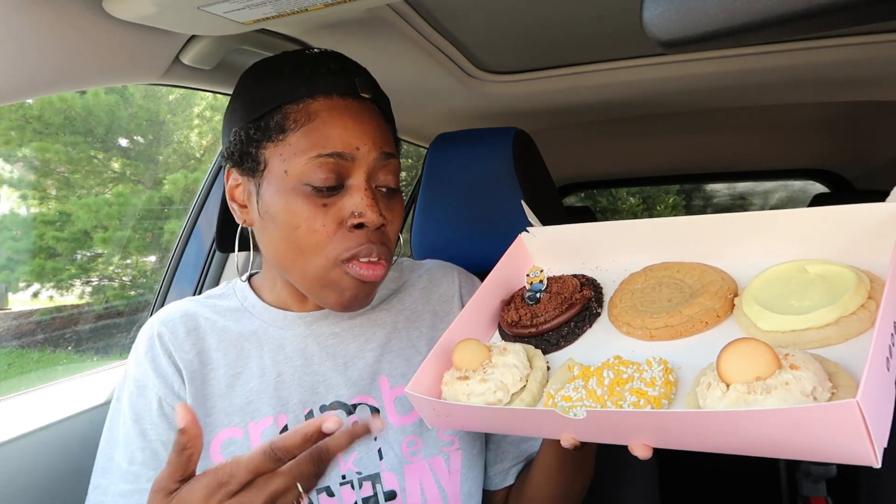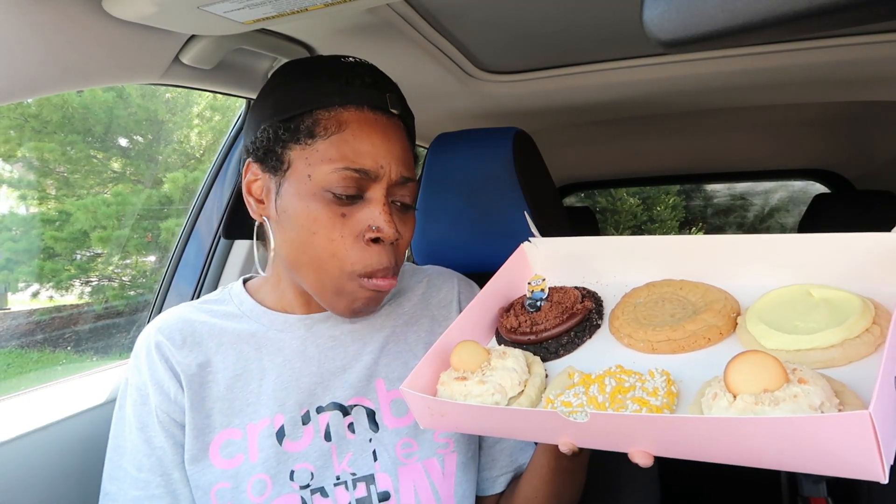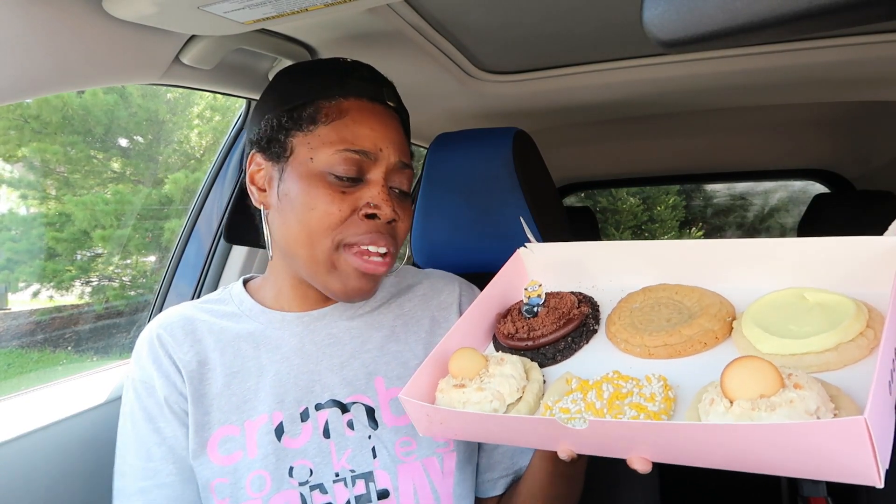It's decorated cute. It has a perfect amount of sprinkles. I'm going to give it an 8.